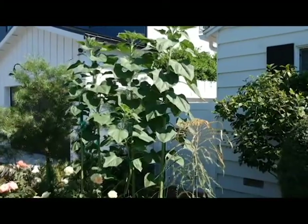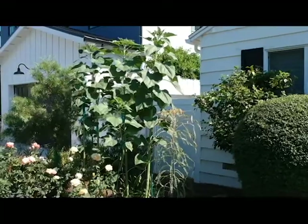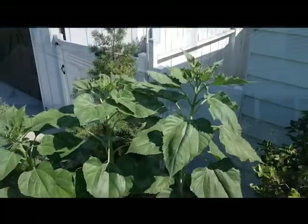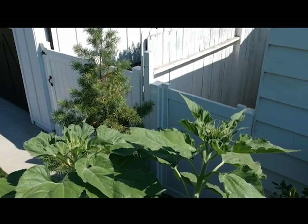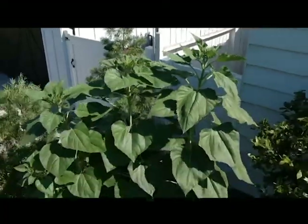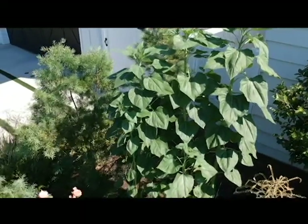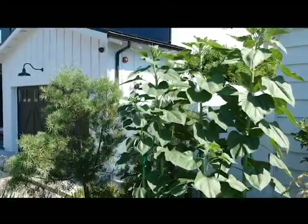My darling husband, when I told him I couldn't see the top of the flower, said 'Well, let me get out my drone.' So this is drone footage flying to the top of the flower so we can see what's up there. I can see a flower is coming — it's so exciting! These flowers are almost as tall as the house. They're enormous. In my blog I talked about the two lessons that I learned from sunflowers.